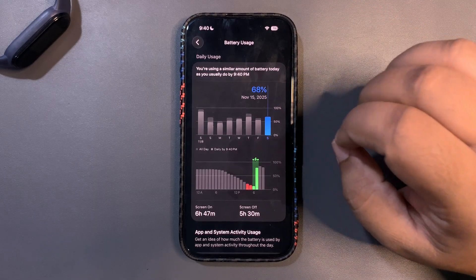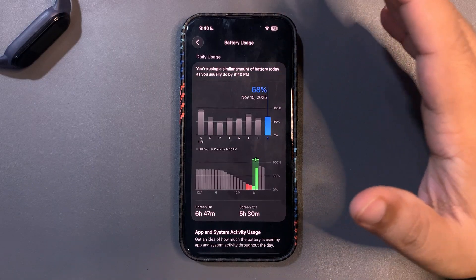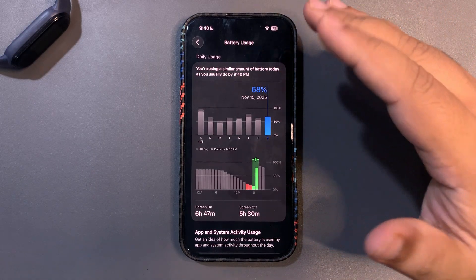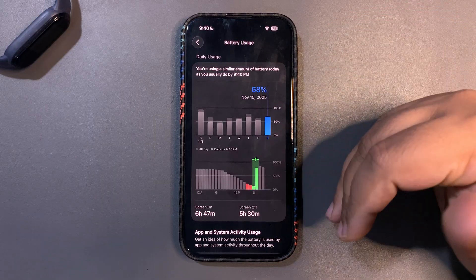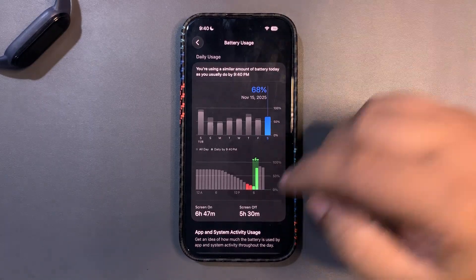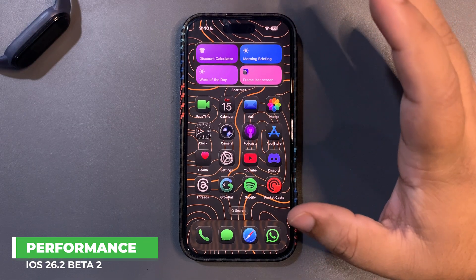Overall, battery life is really good — it is improving. It is actually better than beta 1 of 26.2, and it also feels better than iOS 26.1, which is itself a really positive sign.